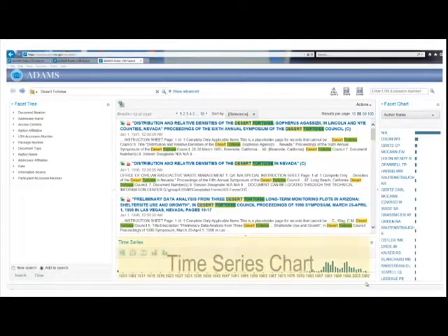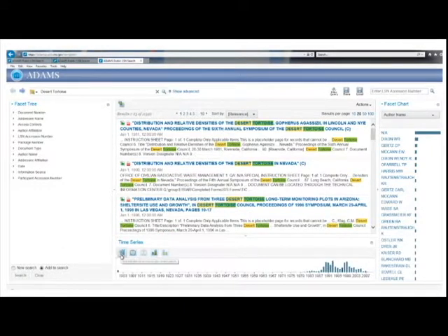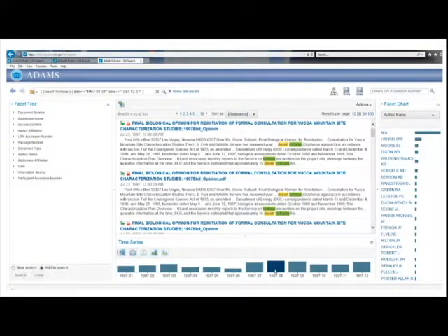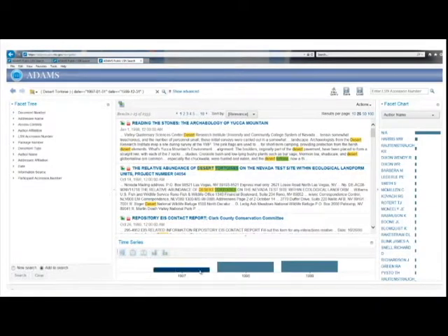The Time Series Chart at the bottom of the search page allows you to limit your results to a date range. Hovering the mouse over the bar for 1997 displays the number of records for that year. Select 1997 by clicking on the bar and then the magnifying glass icon on the left side. You can further narrow your search by choosing a particular month within 1997. The Time Series Chart also allows you to select a range of years — for example, click on 1997, hold down the Shift key, and then click on 1999 to limit results to just those three years.